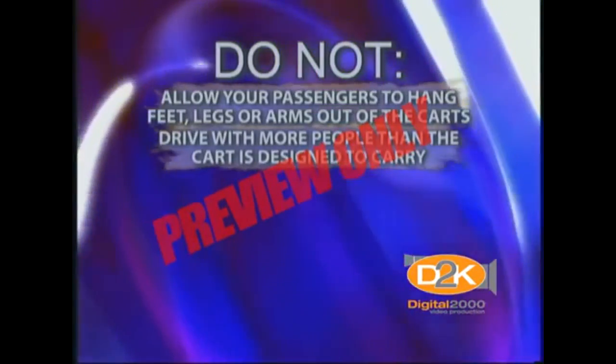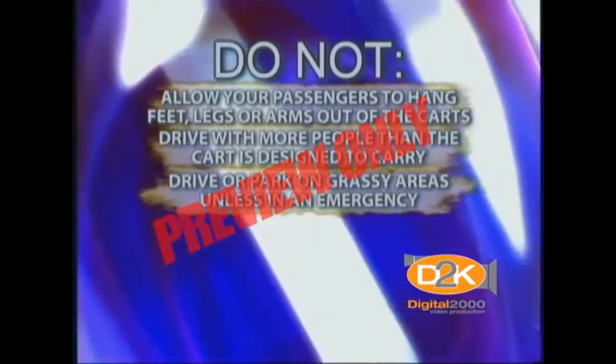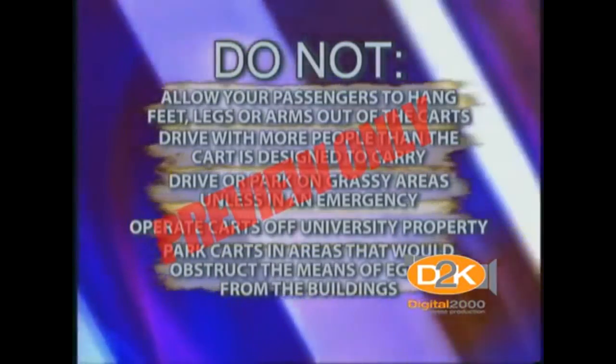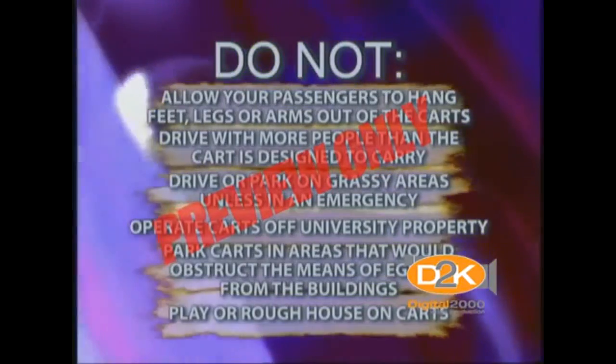Do not drive with more people than the cart is designed to carry. Do not drive or park on grassy areas unless in an emergency. Do not operate carts off university property. Do not park carts in areas that would obstruct the means of egress from buildings. Do not play or roughhouse on carts.